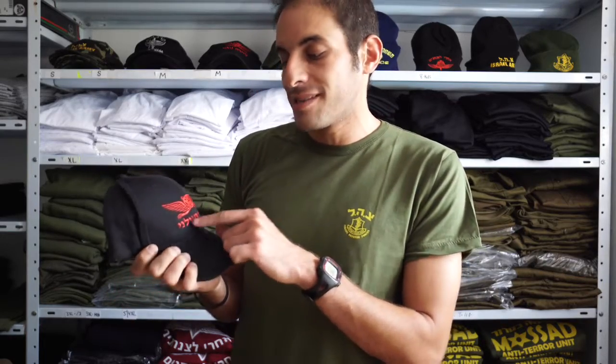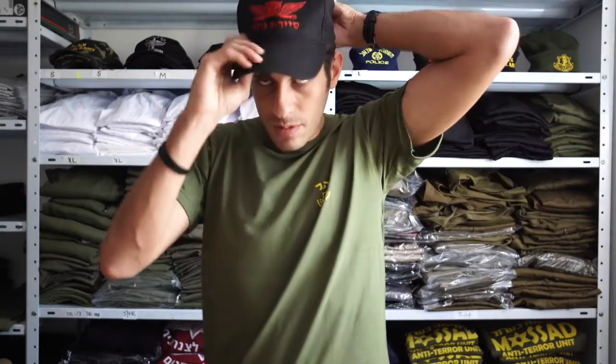This one, for example, is a black hat with red embroidered Sayeret Golani, which means reconnaissance Golani unit. This is one of the best units in the army — certainly one of the toughest. The hat is a classic military hat worn by IDF commanders.